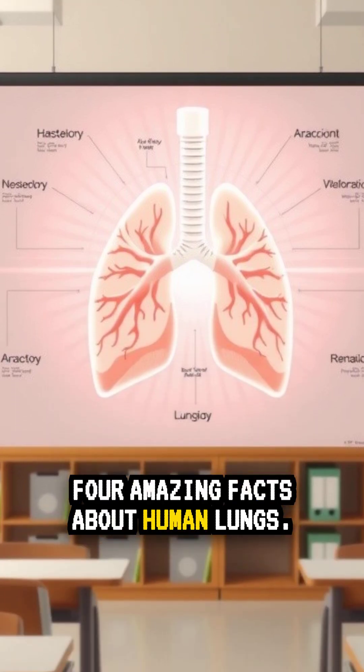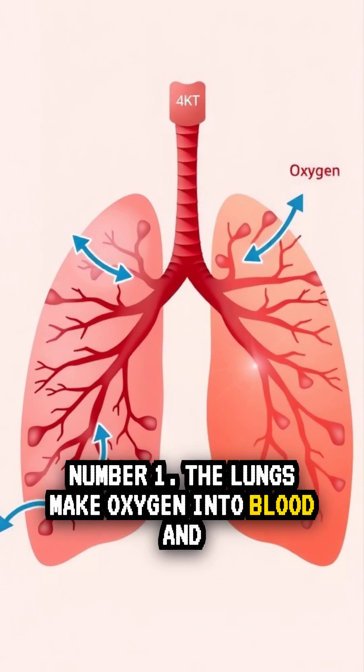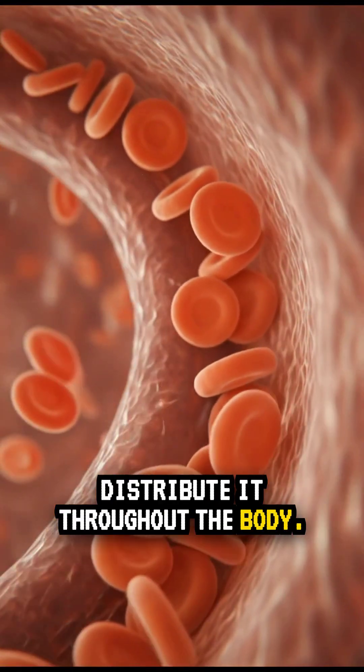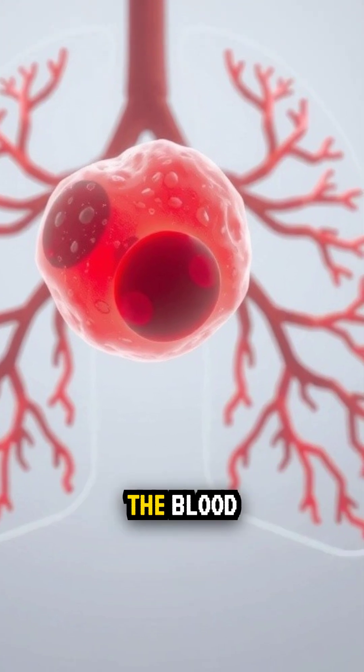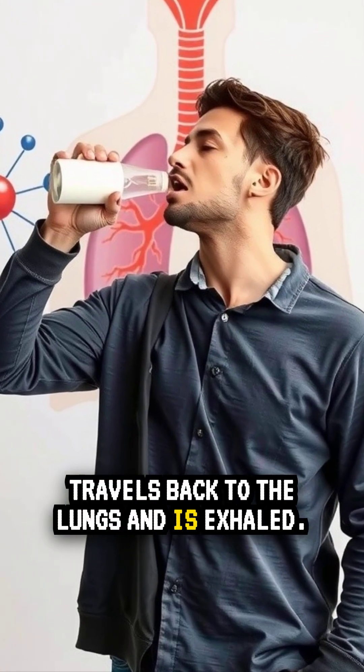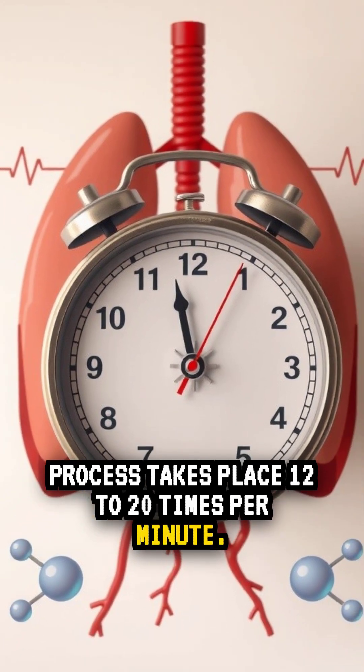Four Amazing Facts About Human Lungs. Fact 1: The lungs move oxygen into blood and distribute it throughout the body. When cells use oxygen, they produce carbon dioxide. The blood travels back to the lungs and the carbon dioxide is exhaled. This process takes place 12 to 20 times per minute.